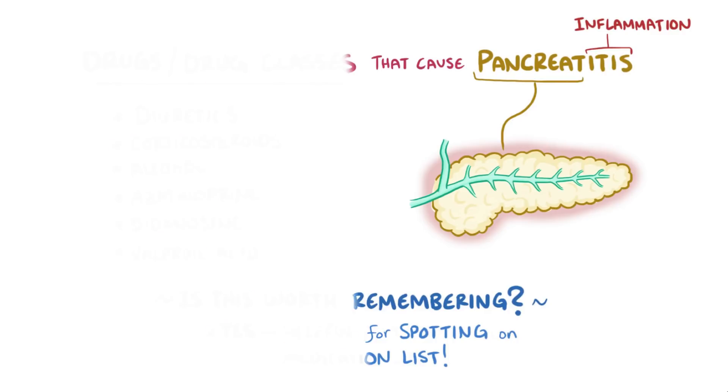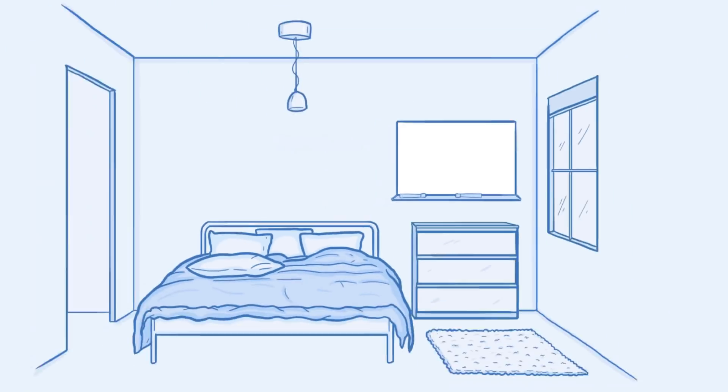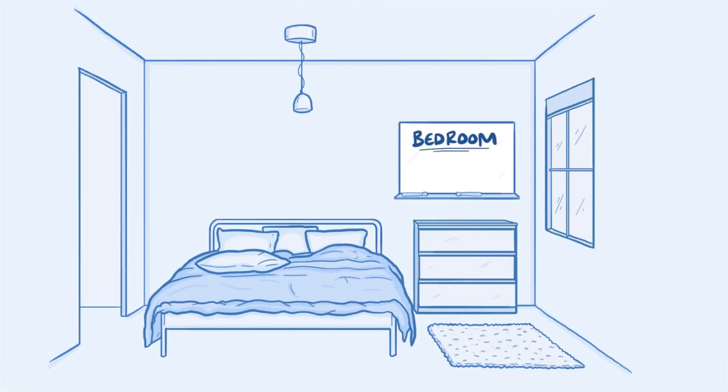So if you decide it's worth remembering a list like this using a memory palace, you've got to start with picking a place that you're familiar with, like a bedroom. It doesn't have to be a bedroom though — it could be any place you know, like the gym, a store, or some place you've seen or imagined, like in a TV show like The Office.